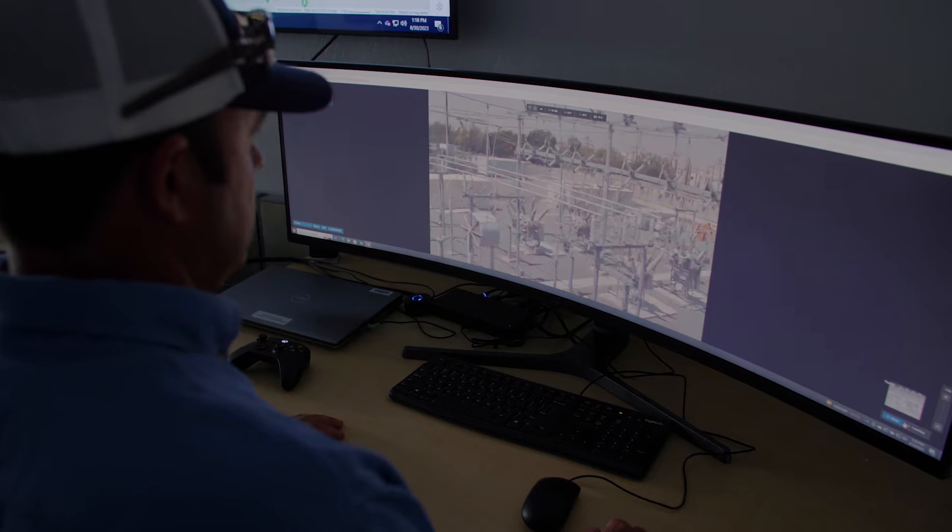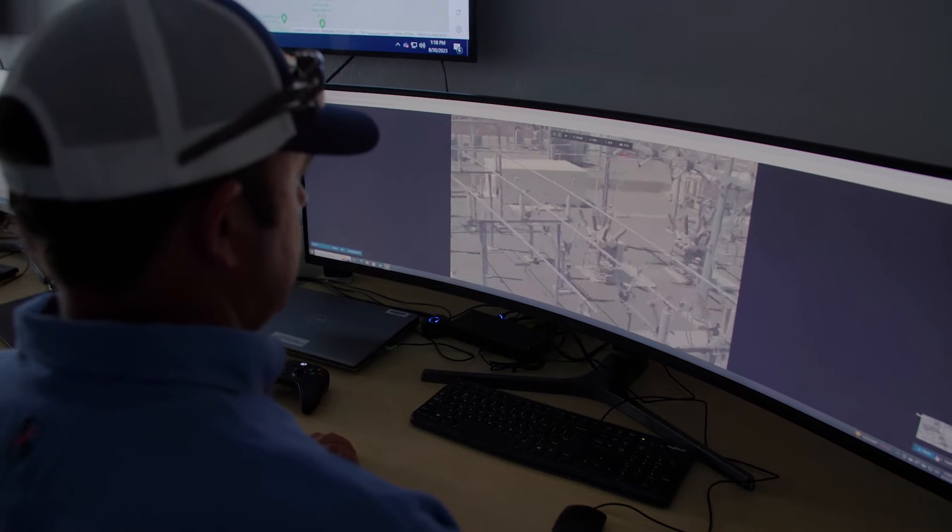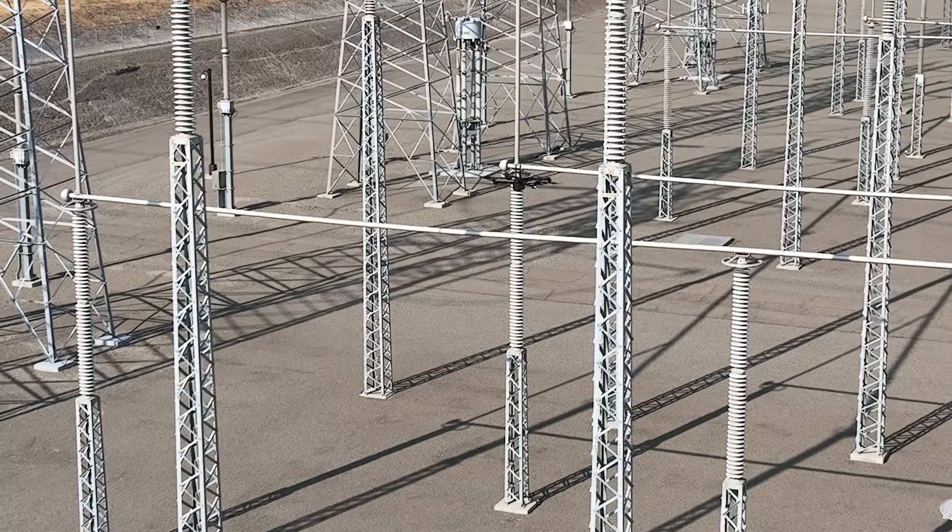From a centralized control room, the pilot has the ability to pick and choose where he wants to fly and which assets he needs to fly, without having to have that employee drive to that substation to fly that asset.